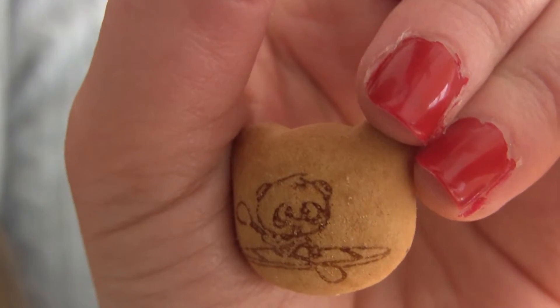It's very cute because not only is the cookie or cracker actually in the shape of a panda with little ears, but it has a picture of a little panda on it and he's rowing a kayak for some reason, but it's still very cute.